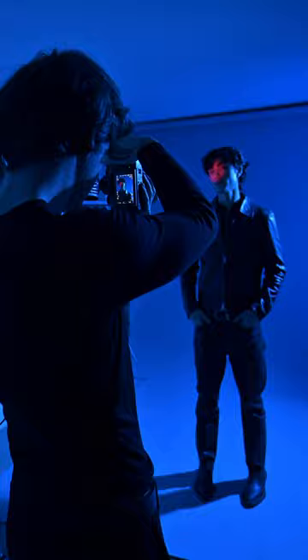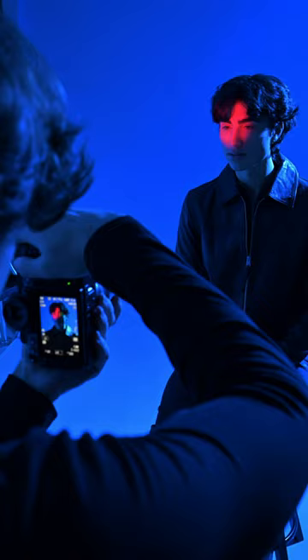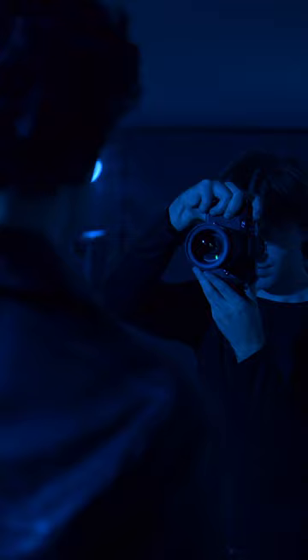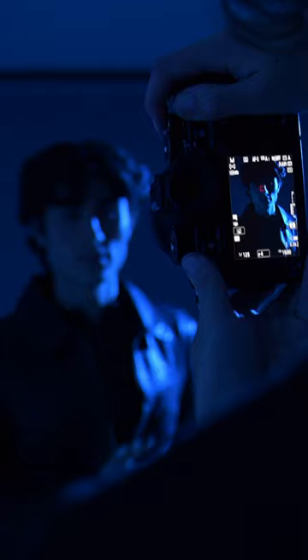What really caught my eye about the ZF was the camera's autofocus system and how well it handled low-light conditions. It has eye detection and subject recognition that works even in extremely dark scenes. I loved that when I was shooting in low light, a built-in focus light came on to make sure that my photos were always in focus.